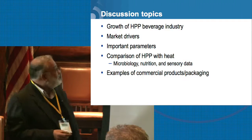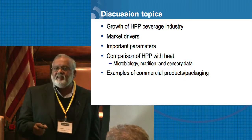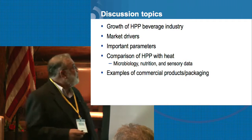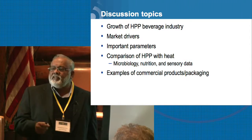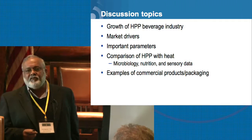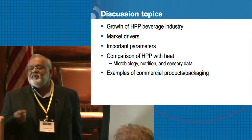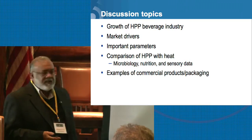What are the drivers for this industry? We'll cover some of the important parameters you need to consider when developing these types of products for the market, take a brief look at the comparison of heat treatment — whether it's a mild flash pasteurization or ultra pasteurization versus HPP and what those sensory properties are — and look at a lot of examples of new products in the marketplace.